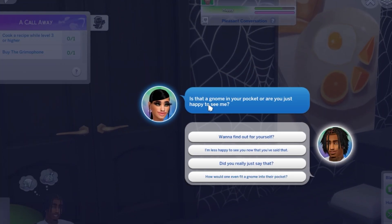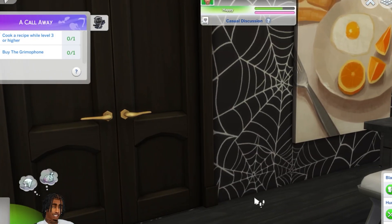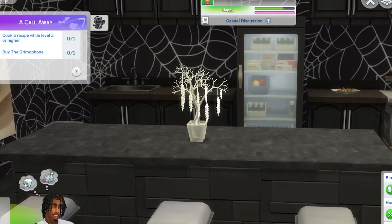What are we doing? Is that a gnome in your pocket, or are you just happy to see me? They be on some freaky stuff, so I'm just gonna say — want to find out. Hopefully when I go in there they're gonna be done doing whatever they're doing.